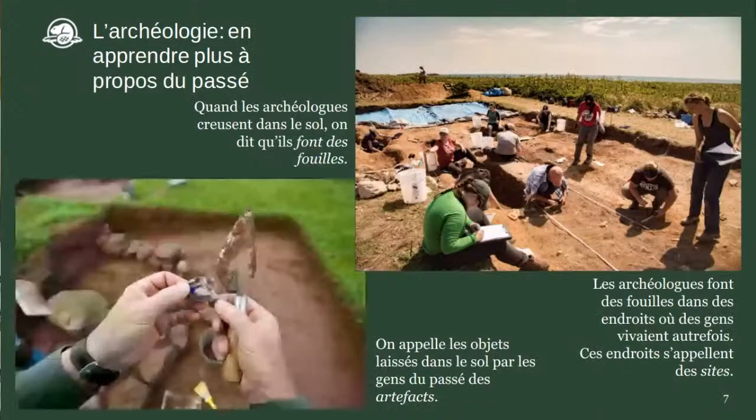Quand les archéologues creusent dans le sol, ça s'appelle faire des fouilles. Les objets qu'ils trouvent dans le sol — les objets laissés derrière par les gens qui habitaient ici — s'appellent des artefacts. Les archéologues font leur travail dans ce qui s'appelle un site archéologique : les endroits où les gens vivaient dans le passé et ont laissé des artefacts. Il y a beaucoup de sites archéologiques autour de la forteresse de Louisbourg.